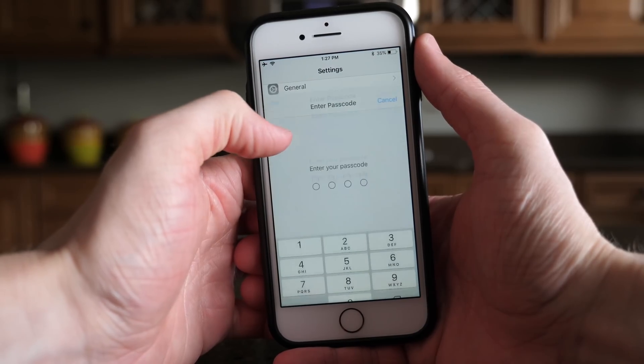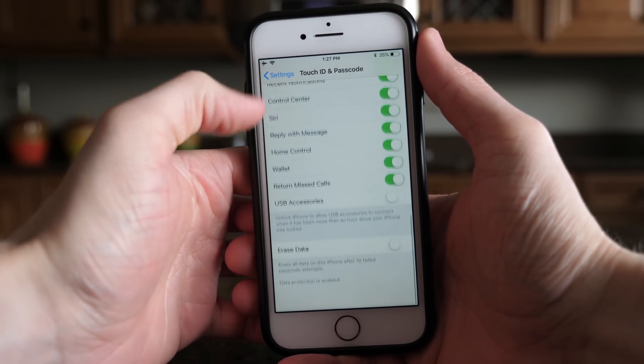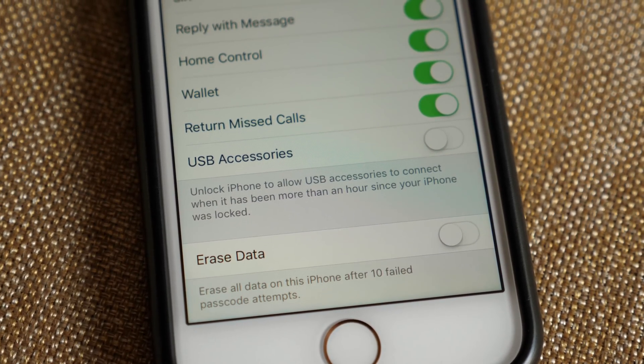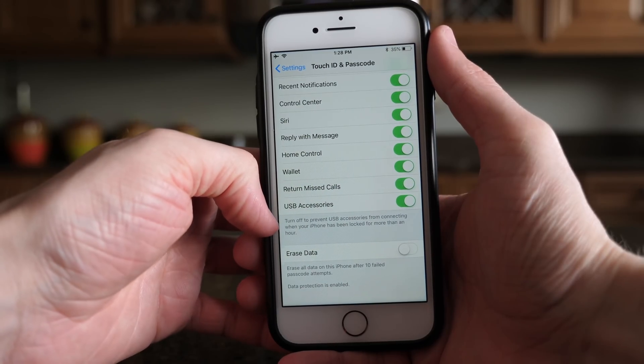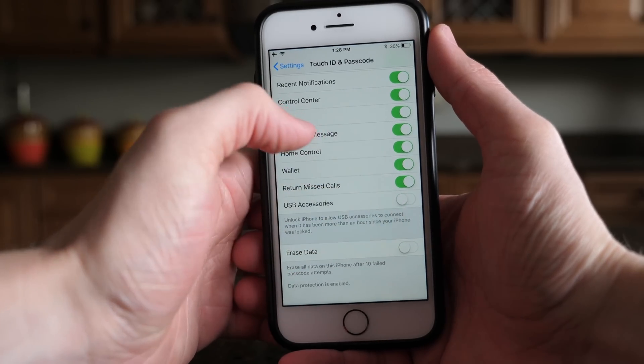If you head over to your passcode section and type in your passcode, under 'Allow Access When Locked' there is a new option for USB accessories and you can toggle that on or off. When it's off, it says 'Unlock iPhone to allow USB accessories to connect when it has been more than an hour since your iPhone was locked.' When it's on, it says 'Turn off to prevent USB accessories from connecting when your iPhone has been locked for more than an hour.'